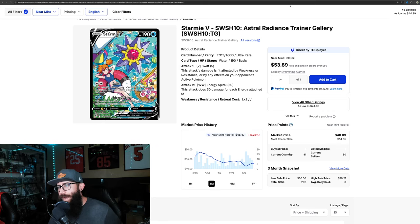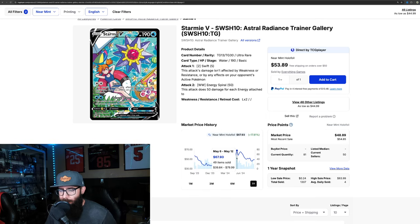Next up, we have Starmie V from Astral Radiance. I just touched on this in a recent video because I just picked up this card, and it's just barely under that $50 range. I wanted to give it some more attention because the English voice actor for Misty recently passed away, and the more I look at this card I think it's super stunning and a really great card. The fact that you can pick this up for sub 50 is super cool. It's a trainer gallery, so it's not quite as rare, but it's great for your collection — kind of a must-have. On the run-up it was up to 67, so there is room for this to eclipse that one-year high at some point.